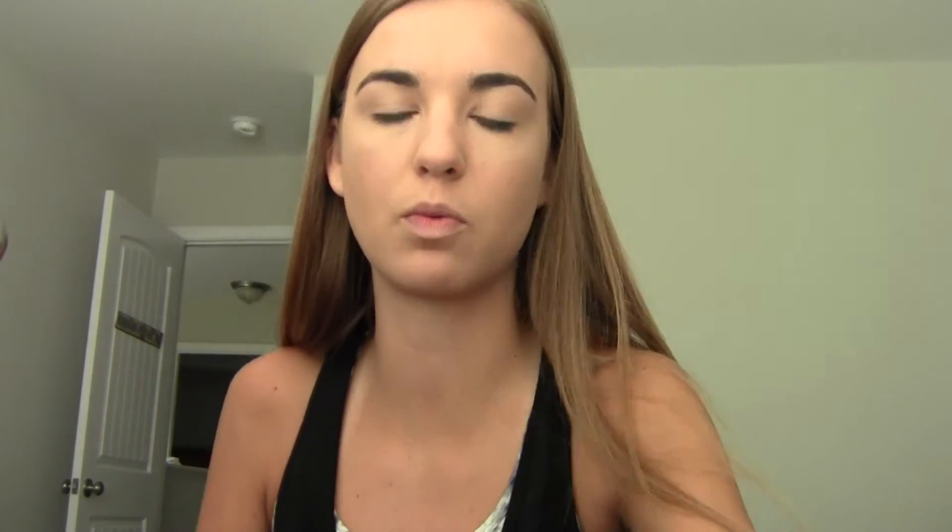I'm debating whether to use the Neutrogena powder like I've been doing this week when wearing just concealer, or to set it with Airspun. I'm going to go with Airspun just because it's translucent and I don't want it affecting the color. I'm not going to bake though — that would be a hot mess. I'm just going to use a little setting brush.